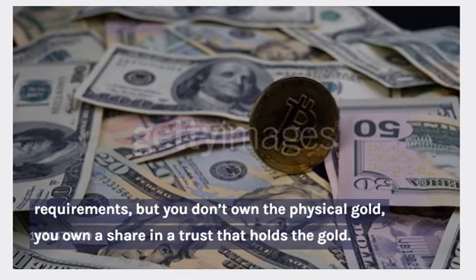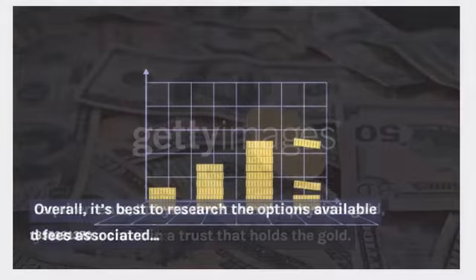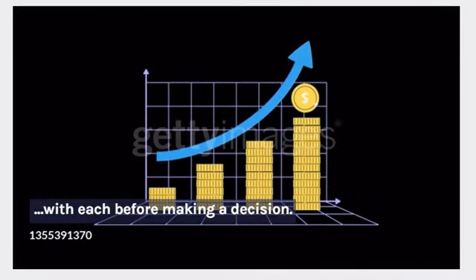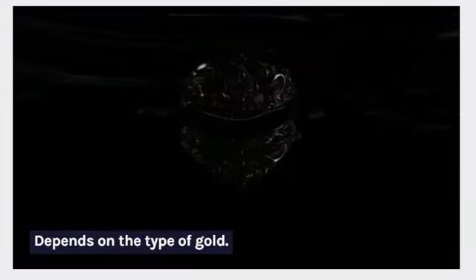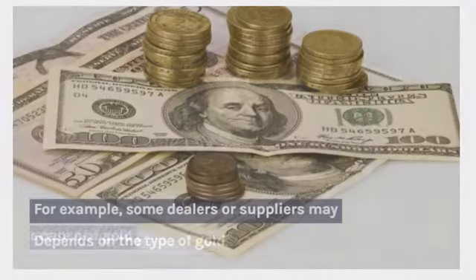You can also buy gold ETFs, which are traded like stocks, with lower minimum purchase requirements, but you don't own the physical gold — you own a share in a trust that holds the gold. Overall, it's best to research the options available to you and compare the costs and fees associated with each before making a decision.